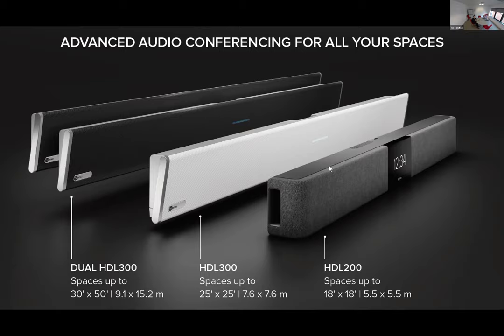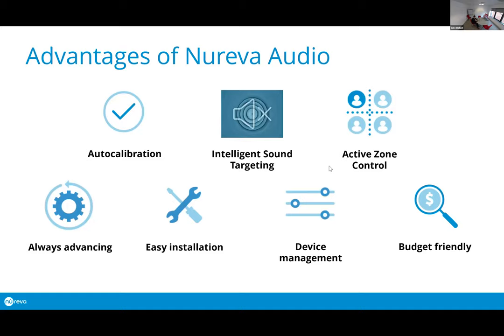In terms of the key advantages: the auto-calibration technology means the unit is constantly evaluating the room and its acoustics. One of the things Nureva built into the technology about nine months ago is something called Intelligent Sound Targeting. With some beamforming technologies you can manually eliminate noises such as air conditioning systems — Microphone Mist does that automatically.